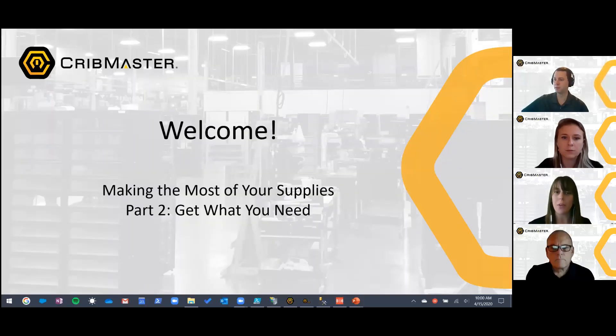Welcome to part two of the Making the Most of Your Supplies webinar, Get What You Need. I'm Amanda Hart, and I lead our marketing team here at Cribmaster. I'll be the host for today's session. I'm joined again by Cameron Brown and Phil Stenger, our solutions architects, who know everything there is to know about our software and will help us learn how to make the most of the Cribmaster tool.